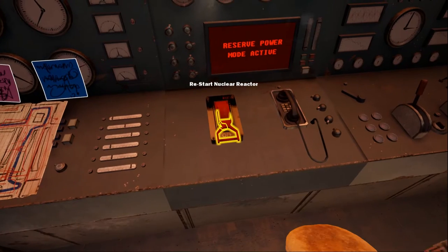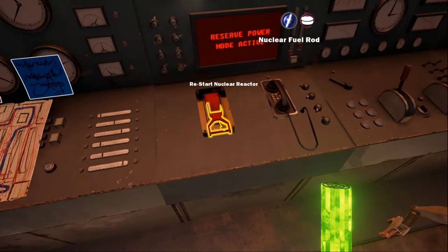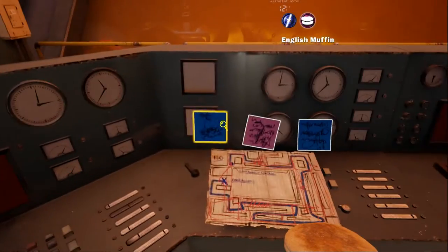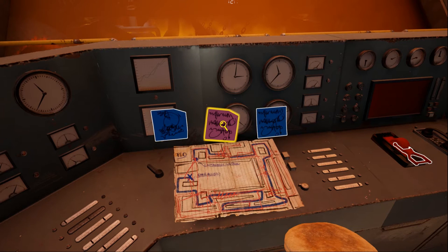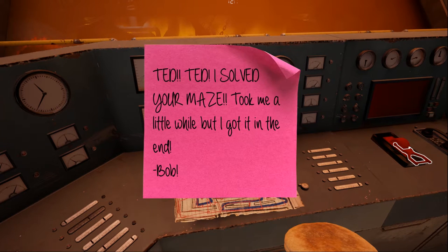Restart the nuclear reactor. I've got this rod — what do I do with the rod? There's a map note: 'Bob, I have made this map so our staff can restart the bargain basement reactor without blowing us all to kingdom come. Do me a favor and don't come anywhere near it, moron.' Oh god, Bob. What did you do? Bob's voiceover: 'Ted, Ted, I solved your maze. Took me a while, but I got it again.'